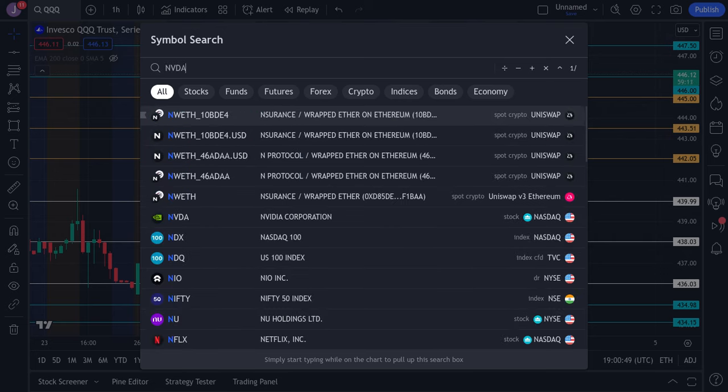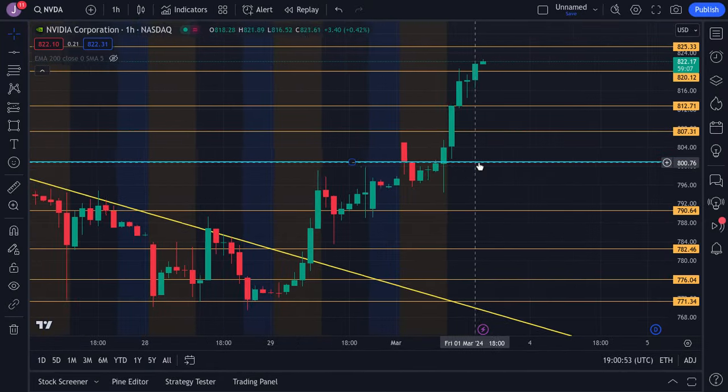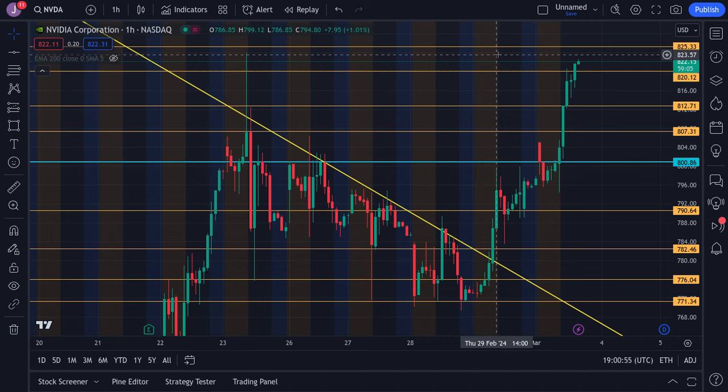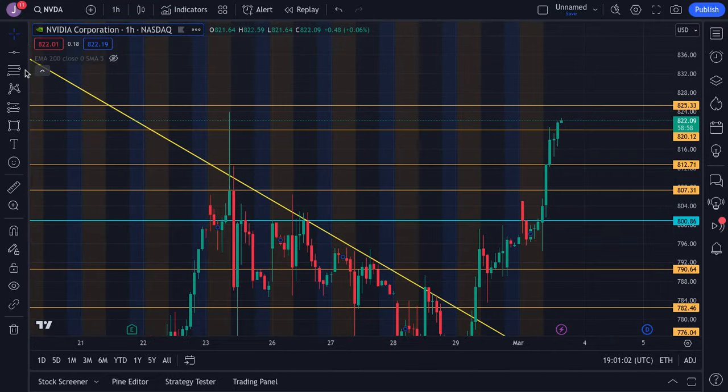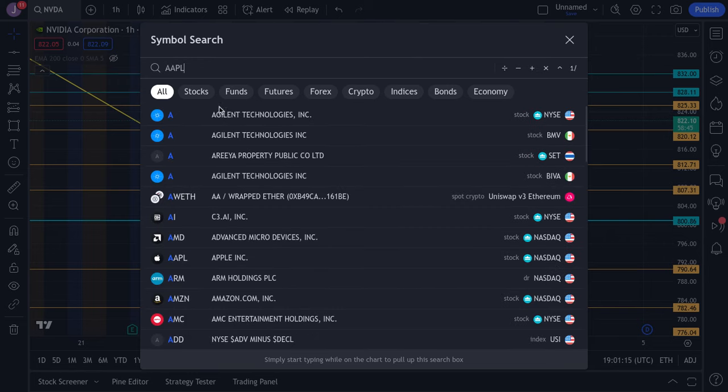For Nvidia, it's bullish — we'll be looking to see if this thing can reach 825, approaching that resistance and looking strong. If that breaks, we'll be looking at 830 to 832 as the next levels. Overall very bullish and very strong.